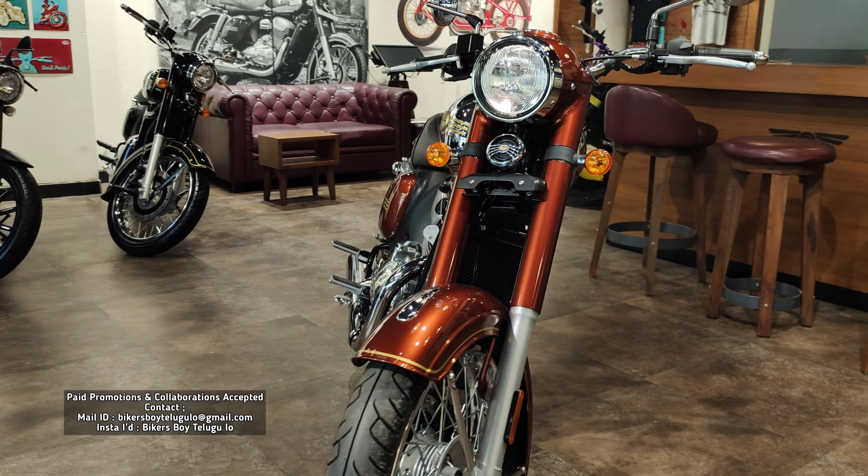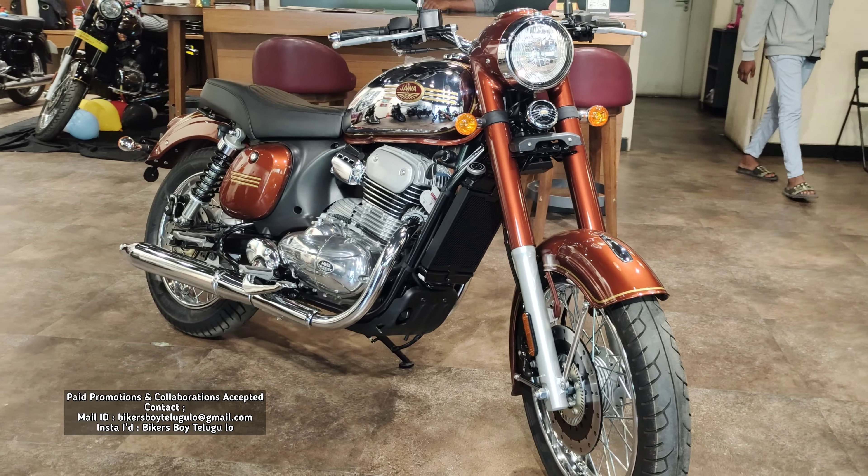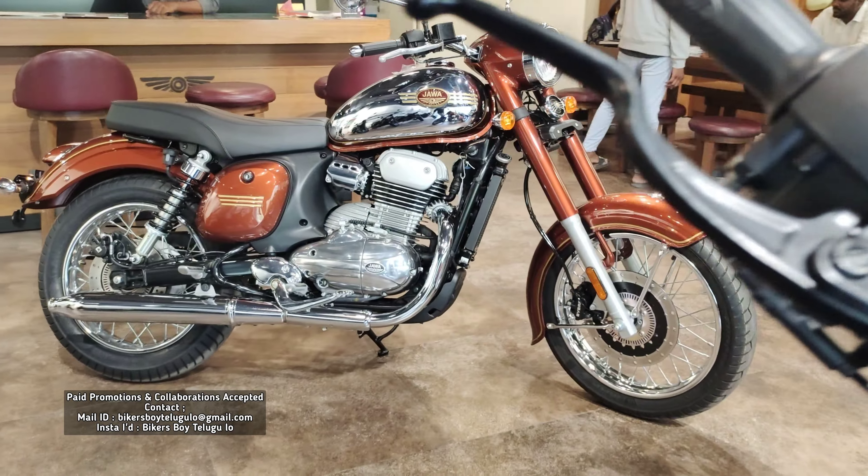Hello friends, everyone. Welcome back to Bikers Boys YouTube channel. I am Bikers Boys Sunny. Today's video is about the all-new 2024 Jawa 350. First, we have an exclusive walkaround and review.